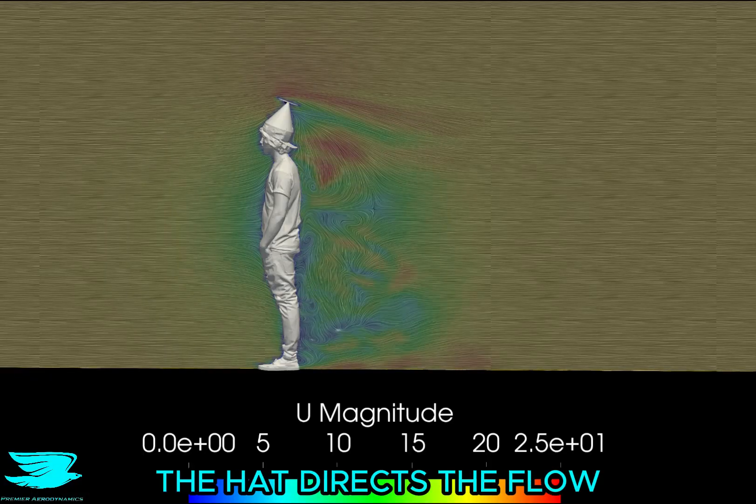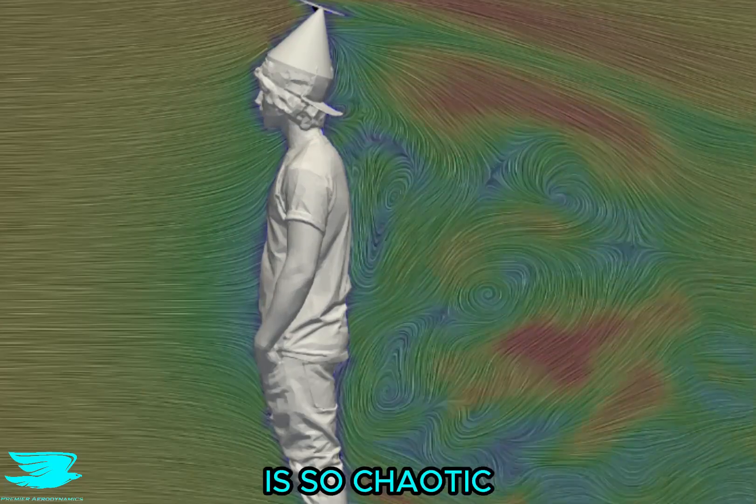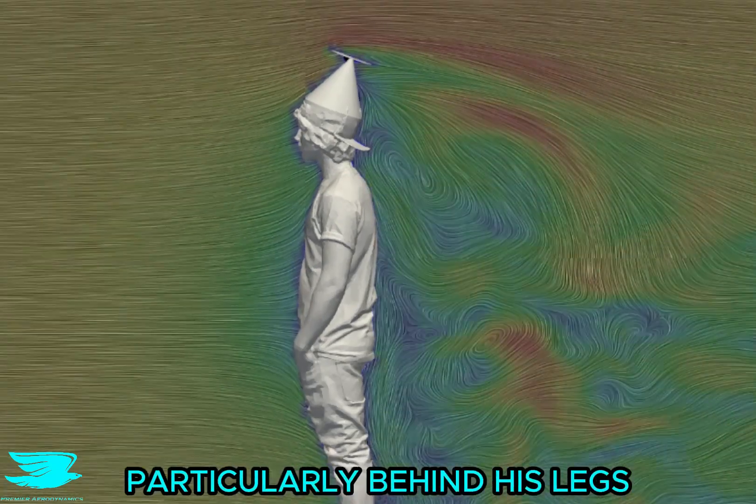This view shows just how much the hat directs the flow down, and his wake is so chaotic. There are vortices popping up everywhere, particularly behind his legs.